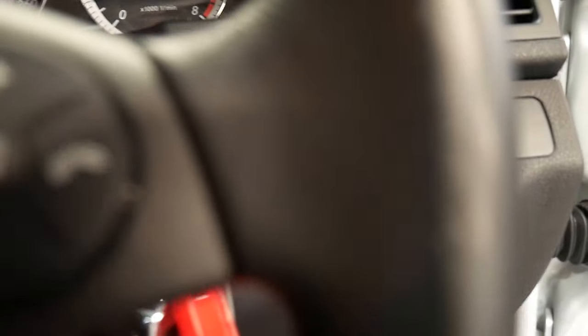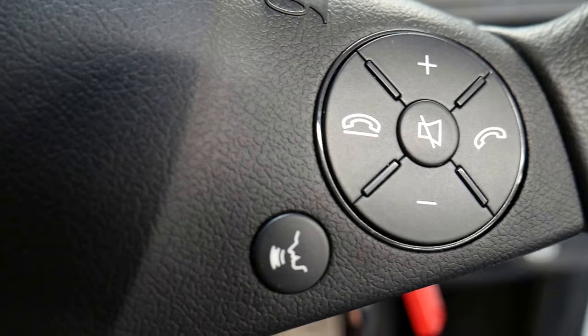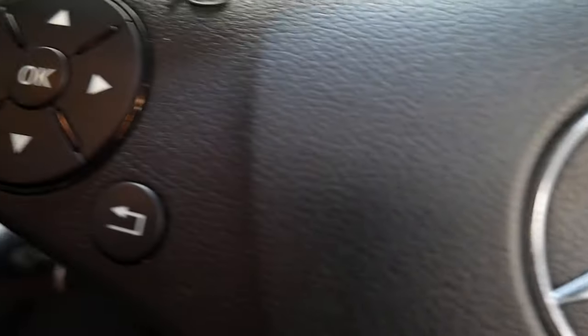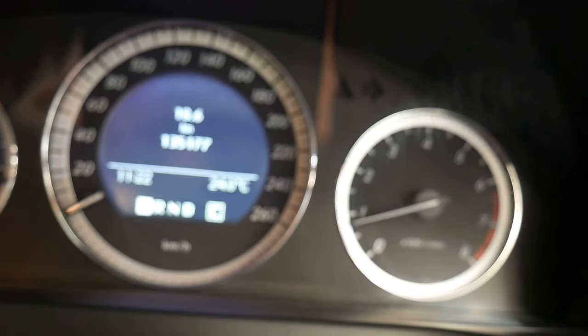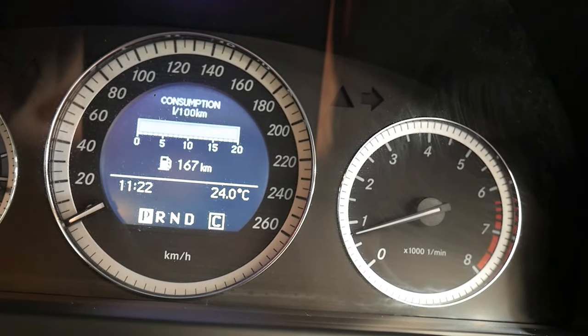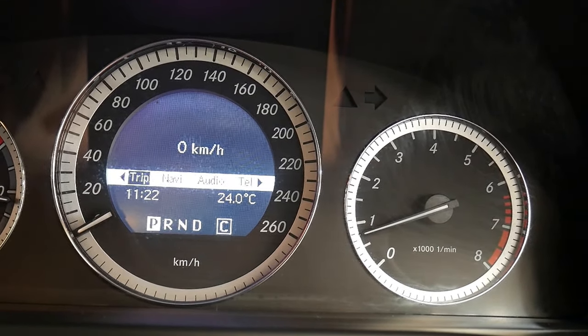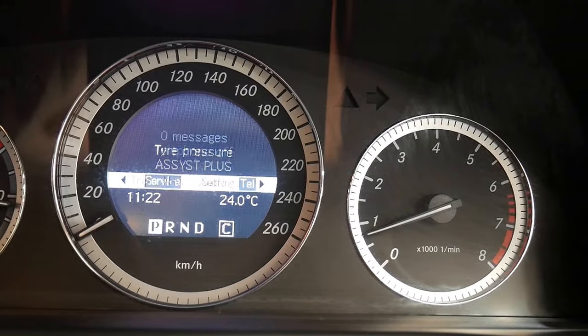The multi-function steering wheel — you'll see all these buttons are normally quite deteriorated but these are in great shape. It's got voice activation, telephone controls, and up here the multi-function steering wheel also controls your onboard computer, telling you a whole lot about consumption and so forth. You can use the stereo or the nav from up there as well.